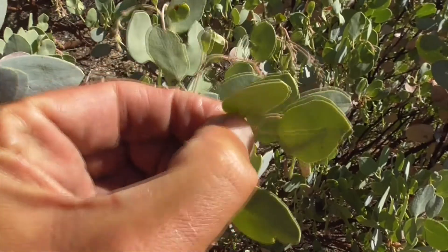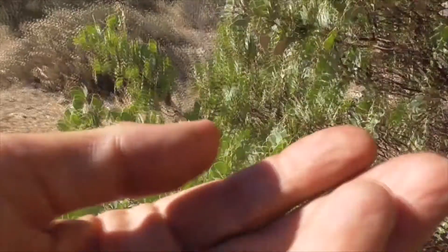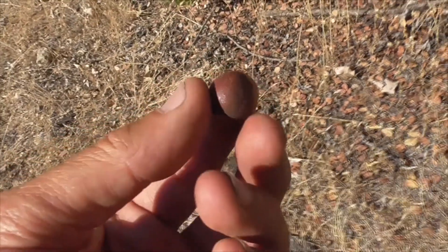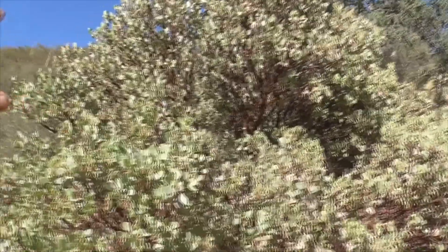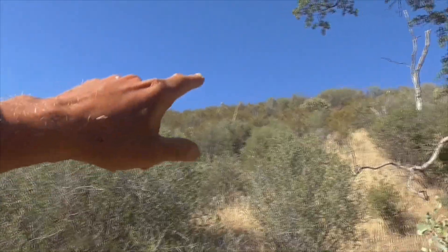Beautiful, beautiful leaves — glauca leaves. Let's take a look at those berries. Got this beautiful berry here. I'm not going to eat it, but you can mix this up — a little manzanita fruit cocktail if you wanted to. This guy's fantastic. He lives up here all along the hillside, mostly on the other side with our chamise bushes.